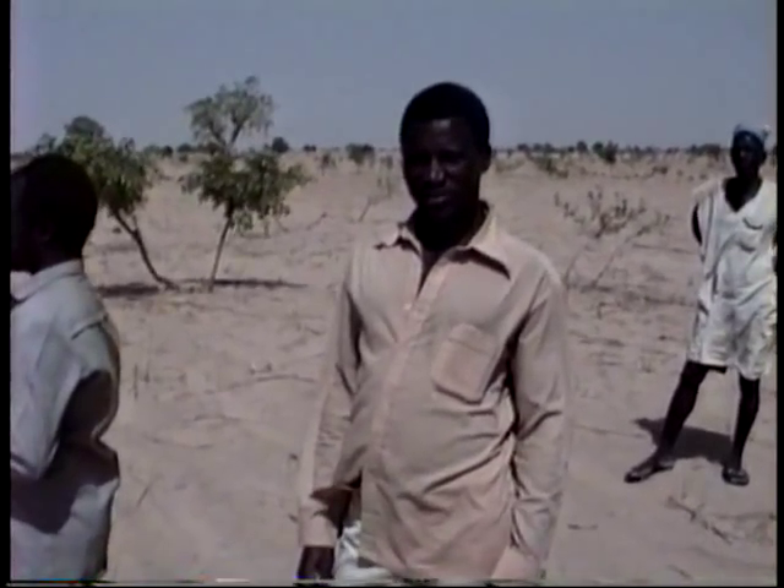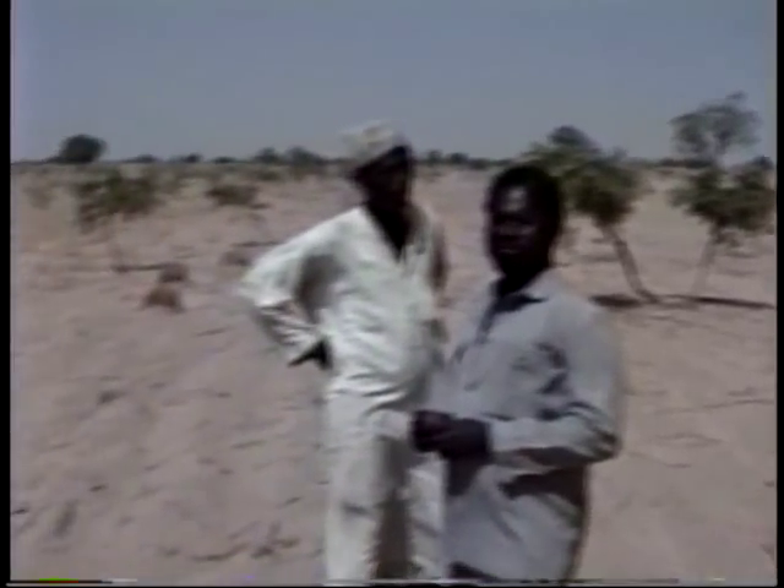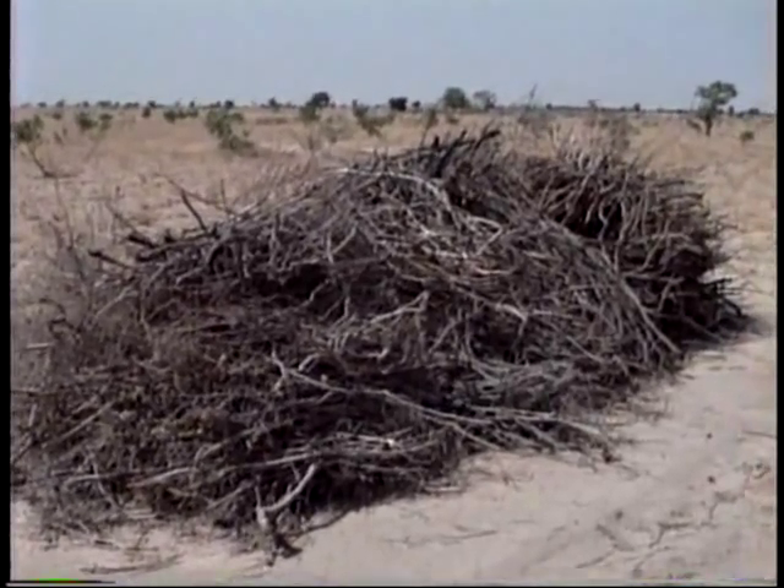Here we have Sule Labo, and Sule has quite an impressive stack of wood here that he gets from trimming these trees.